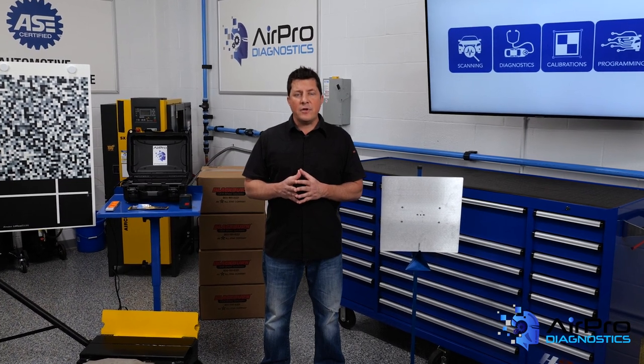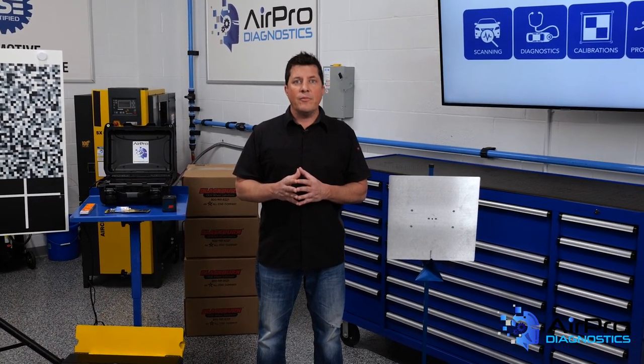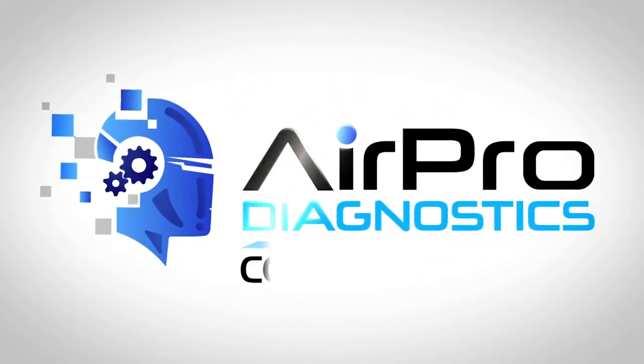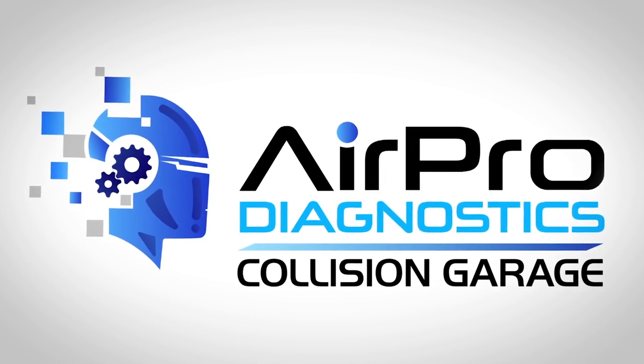In our next video, we're going to dive deeper into the breakeven point and point out other numbers you need to know. I'm Jason Stahl from the AirPro Diagnostics Collision Garage.